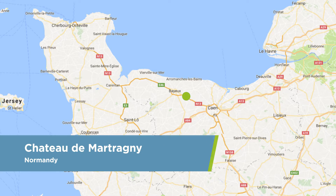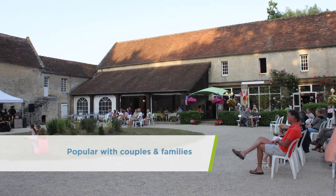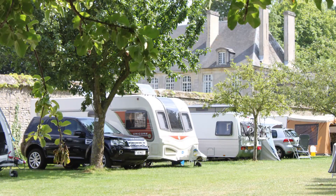Château de Martragny, Bayeux. Situated in the grounds of the elegant 18th century château, this campsite is popular with couples and families with young children, and those wanting to visit Bayeux, the D-Day landing beaches and Caen.